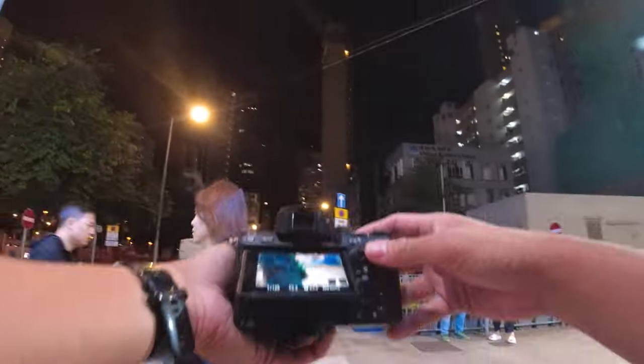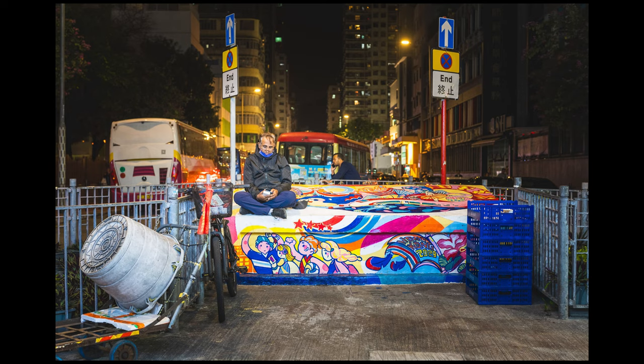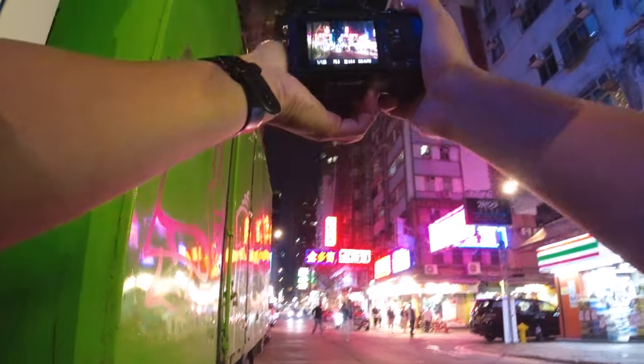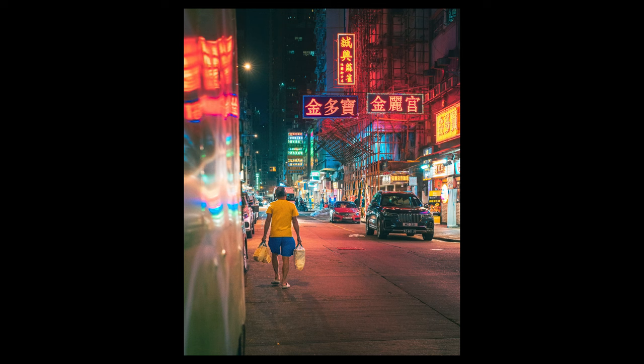My approach on this evening was to find complementary or standout colors, as the nightlife in Hong Kong is quite vibrant, and then patiently wait for gaps among the crowds so I can compose first and then try to get lucky. This scene with the neon lights is really quite special. I love how the yellow shirt of the man, the greens of the truck, the red neons, plus the bonus reflection on the truck all complemented each other.